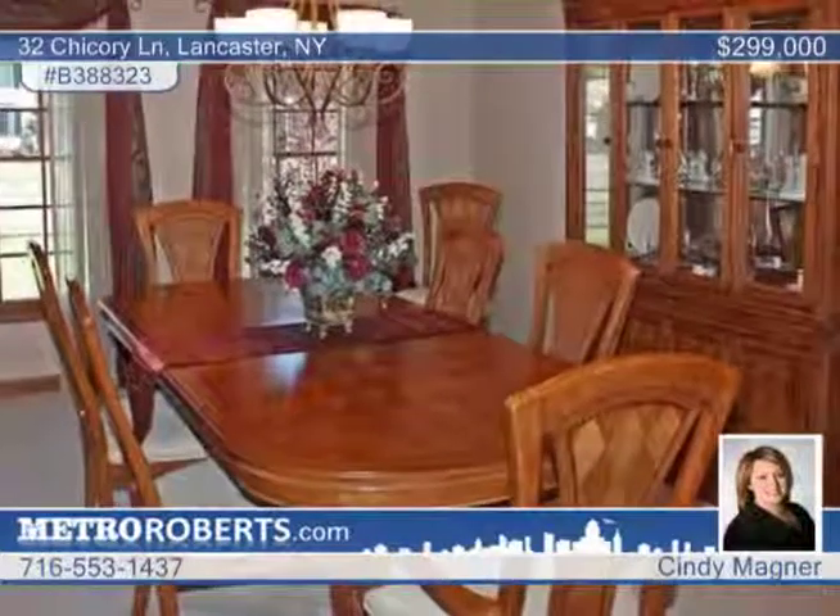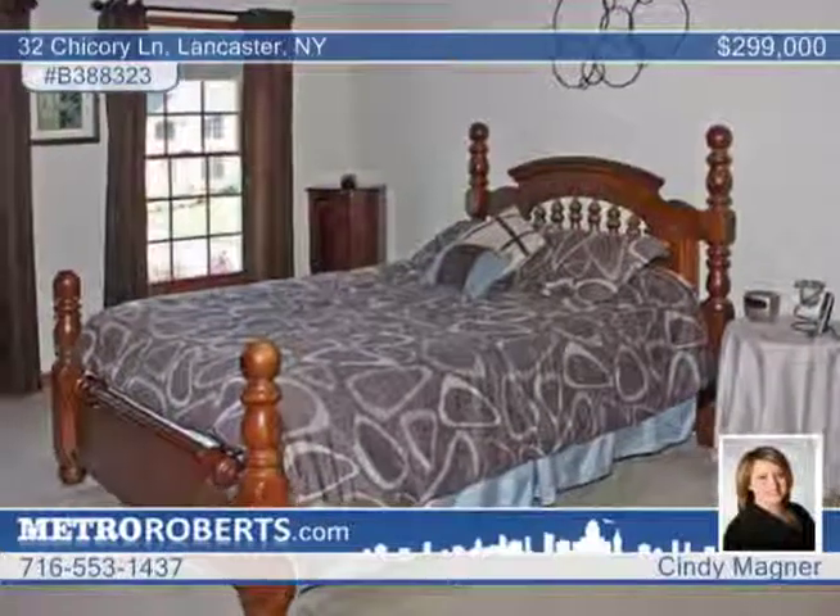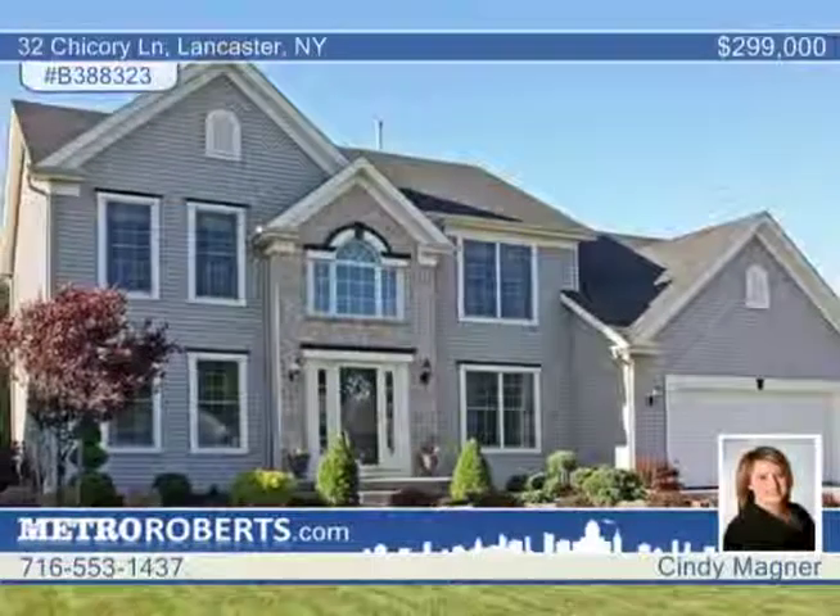Enjoy a large dining room and a master suite with tray ceilings, a walk-in closet, and a master bath. Cindy Magner asks: why build when this existing Moreno home has it all?